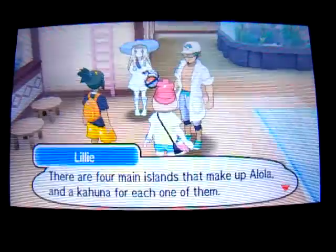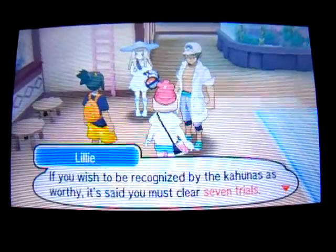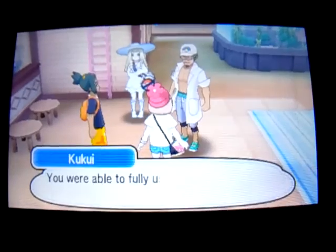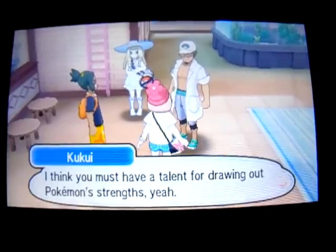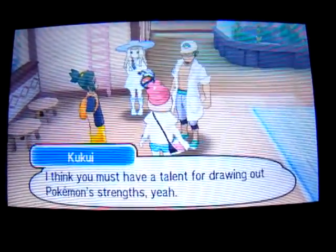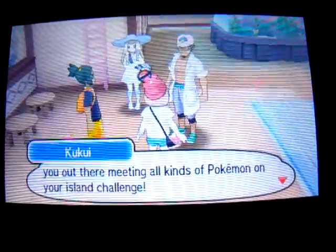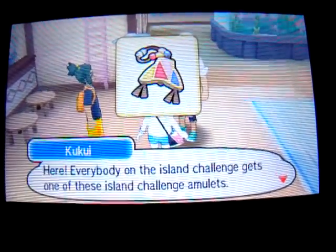It's a great adventure for you and your Pokemon to go on together. There are four main islands that make up Alola and a Kahuna for each one of them. If you wish to be recognized by the Kahunas as worthy, it's said you must clear seven trials. Yuna, I want you to get out there and give it a shot. You were able to fully use your Pokemon's moves in your very first battle. I think you must have a talent for drawing out Pokemon's strength. Then yeah, I'll do it! Everybody on the Island Challenge gets one of these Island Challenge Amulets.